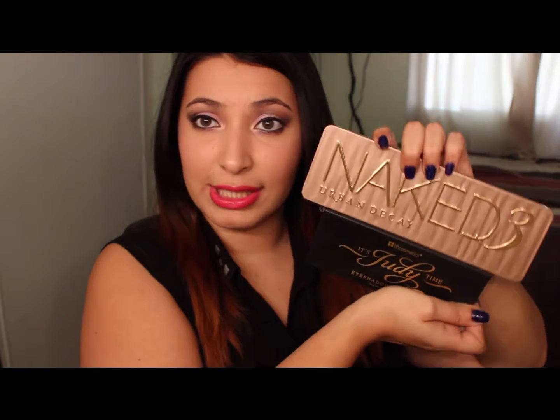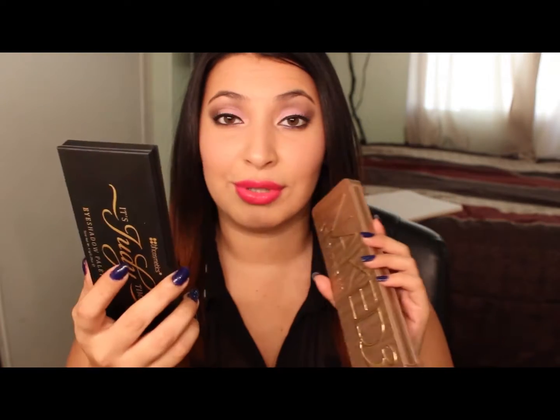The first two products I've been loving are my Naked 3 palette and my It's Judy Time palette, which look like this as you can see. These are very beautiful palettes. I've been using them non-stop every single time I do my eyes — I just keep reaching for these two. You can create so many different looks with them. You have your pop colors, your neutrals, and even darker neutrals. The pigmentation is really good. Love these two palettes.